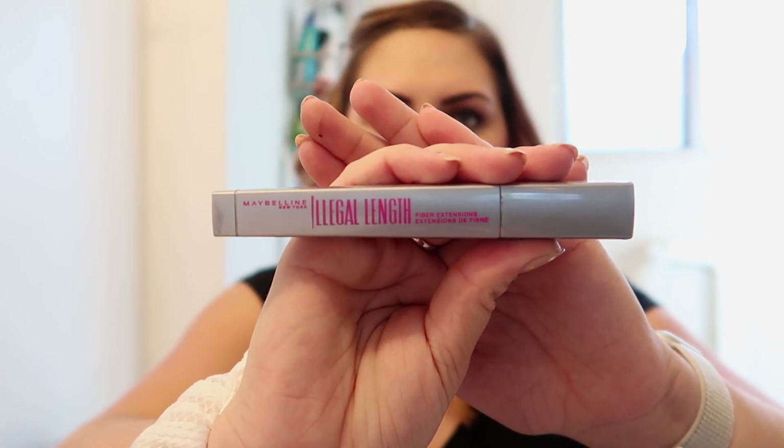Once I'm done with that one, I now use this Illegal Length Fiber Extensions mascara, also from Maybelline. All of these are in the darkest black color. I just do a little bit of this one to add some length to the top lashes.